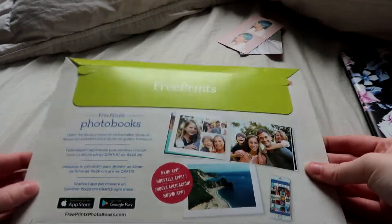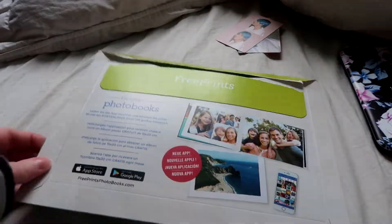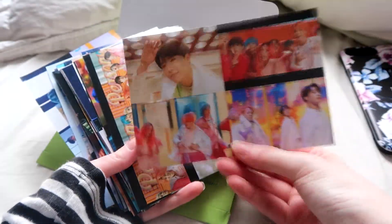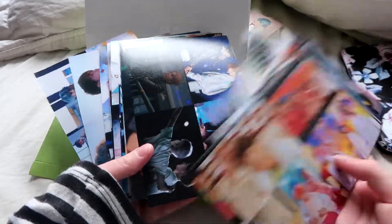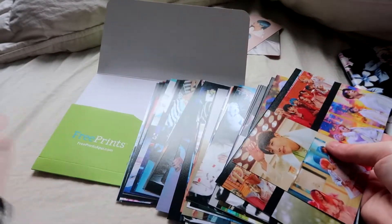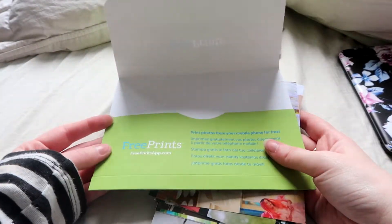I also wanted to show you the little pictures that I ordered on Freeprints. You get four pictures in every photo, I just have to cut them, and then those are handmade photocards. Everything was free but the shipping — it was like 6 euros. I advise you to buy from Freeprints.